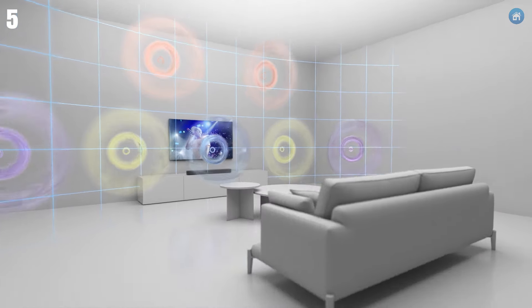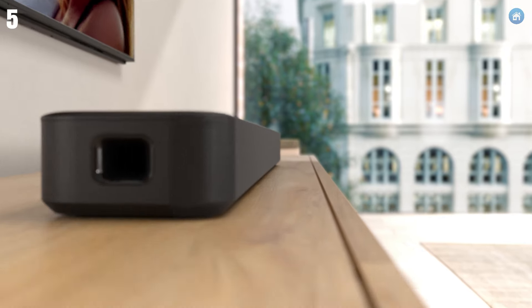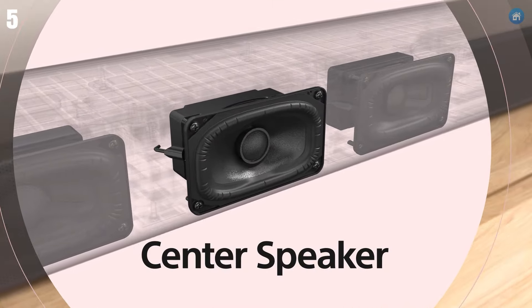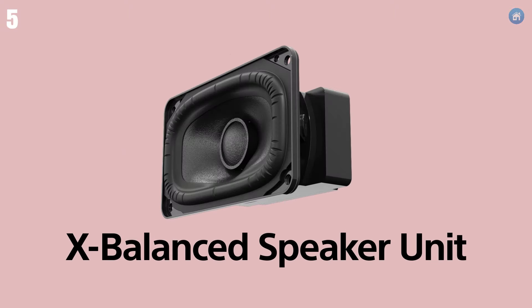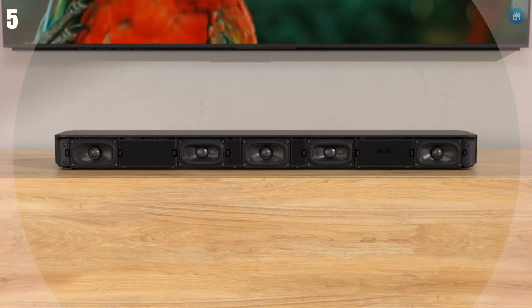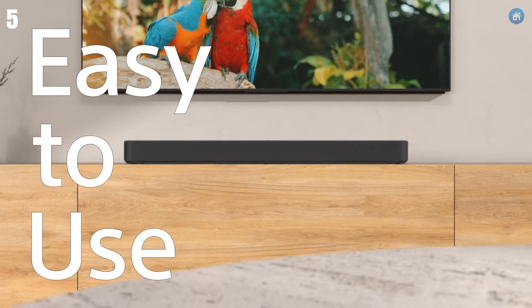One of the standout features of the HTS-200 is its vertical surround engine, which creates a virtual surround sound experience without the need for additional speakers. Plus, Sony's S-Force Pro front surround technology enhances the sound field, making it feel like audio is coming from all around you.